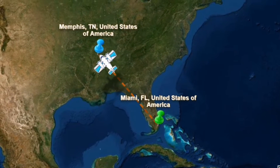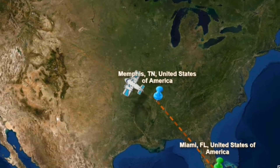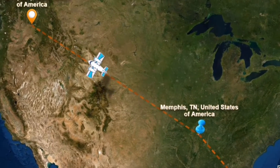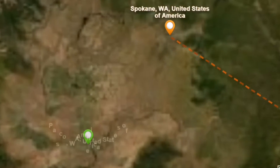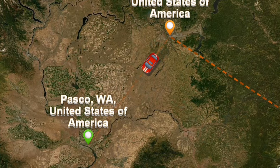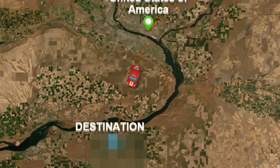She was put on a plane and taken to Memphis, Tennessee. From there she flew to Spokane, Washington. In Spokane she was put on a truck and driven to Pasco, Washington. From Pasco she was put on another truck and driven to my house. Let's get into actually unboxing her.